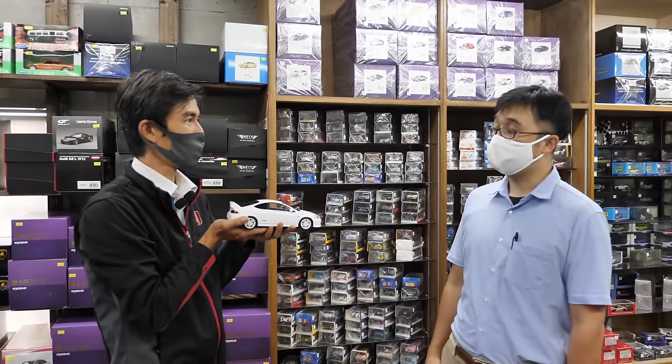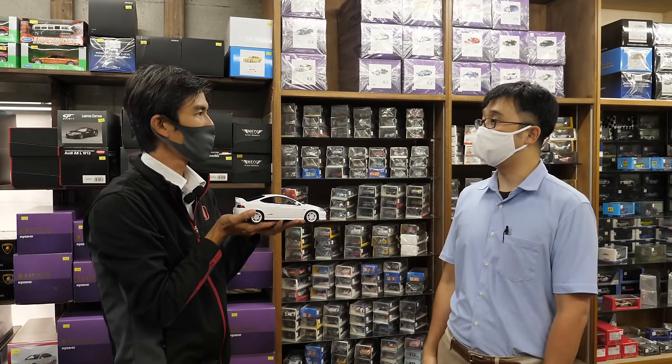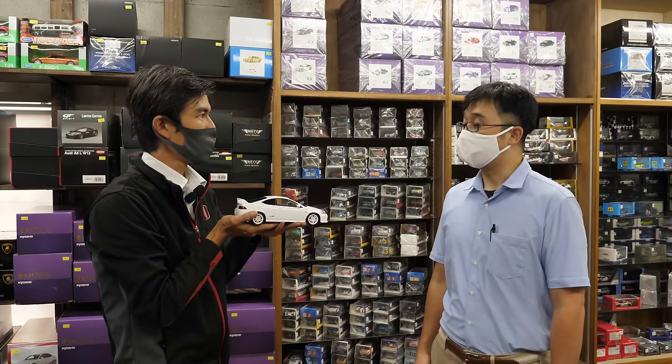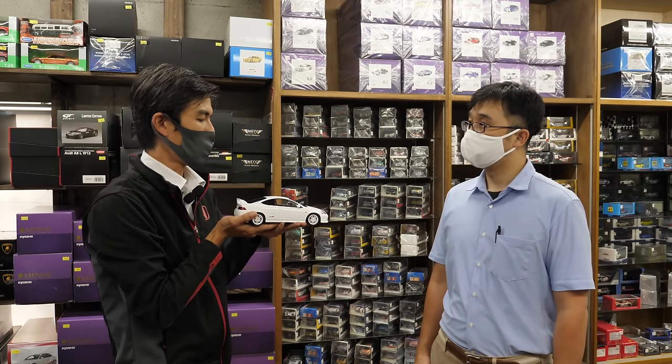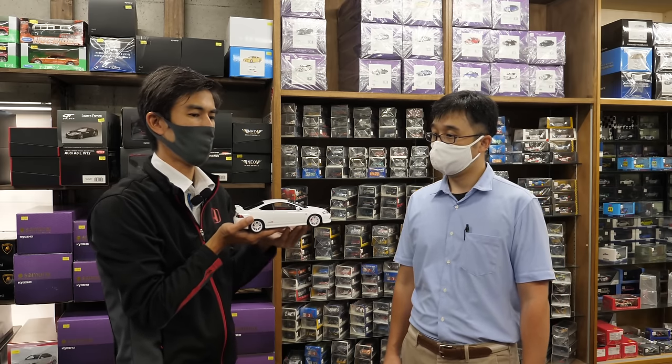Also, the 1/18 scale resin models — are these the same? Is it a 3D scan? Yes, it's a 3D scan. This is a brand called OTT — it's an overseas brand. They take 3D scans from the market and use those methods to make the cars. OTT is a company using these methods very well.